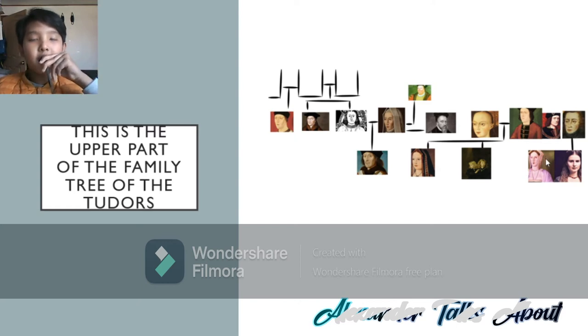The reason why Margaret Pole is seen with two pictures — one is a portrait and the other one seems like from a show — is because her portrait can also be mistaken as Elizabeth, Countess of Wiltshire, the mother of Anne Boleyn. That's why I showed her persona in the movie The White Princess, so that it won't be mistaken for this portrait as Elizabeth, Countess of Wiltshire.